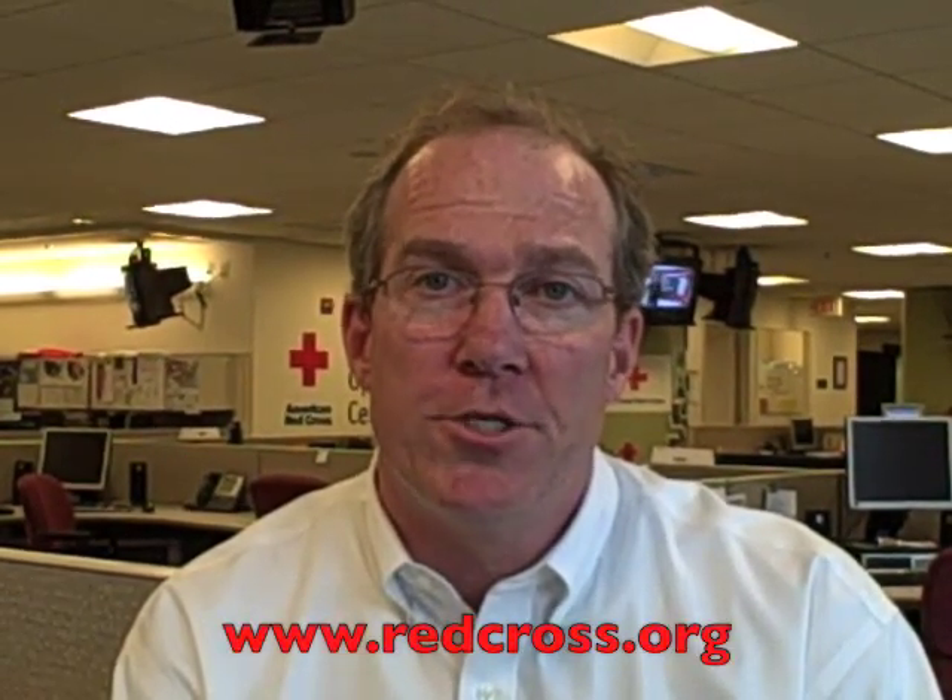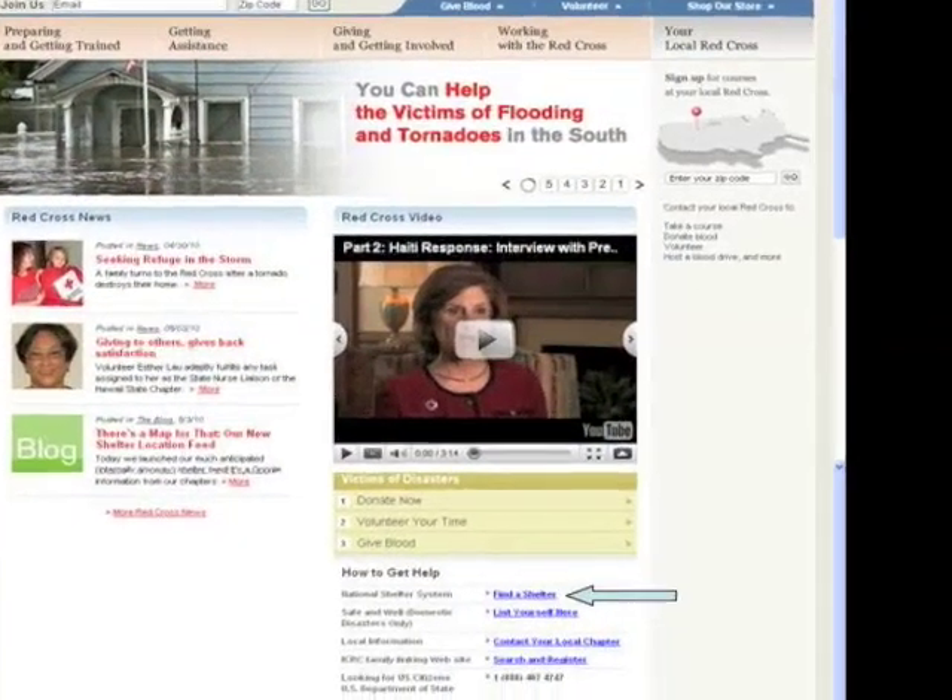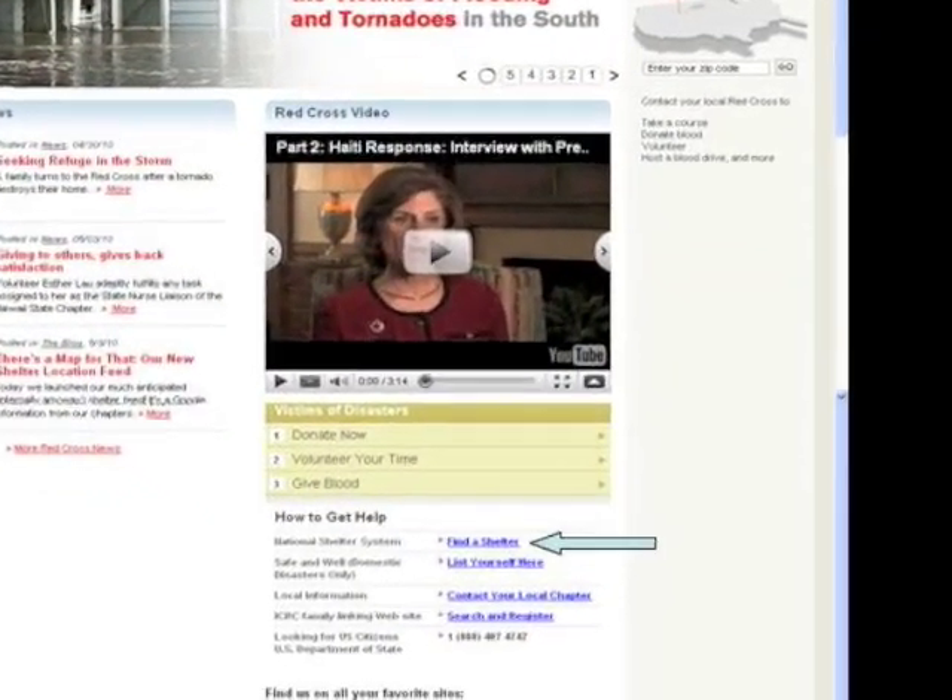Hi, my name is Cort. I work for Disaster Services for the American Red Cross. I'd like to highlight a new feature of our webpage today at RedCross.org. On the bottom right of the page is a link to Find a Shelter.